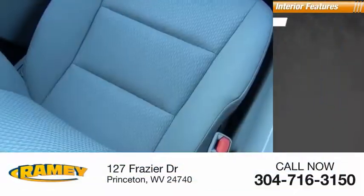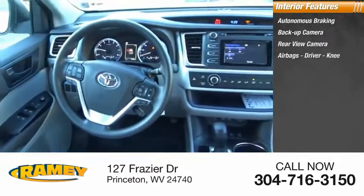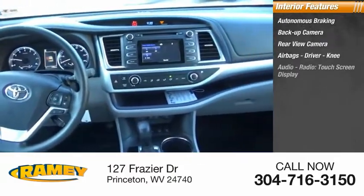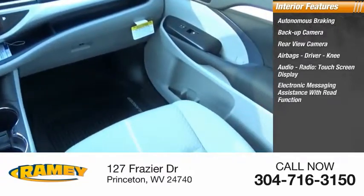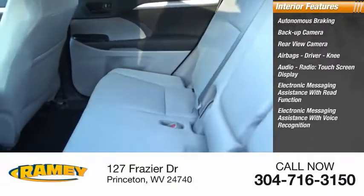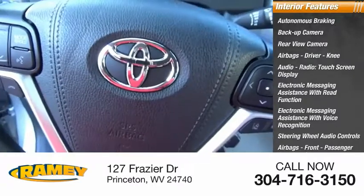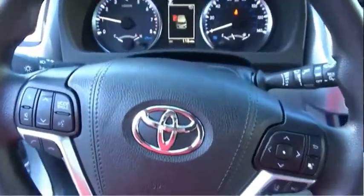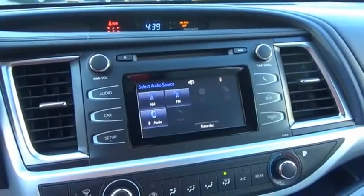Inside you'll find autonomous braking, backup camera, rear view camera, airbags — driver and knee — audio radio, touchscreen display, electronic messaging assistance with read function, electronic messaging assistance with voice recognition, steering wheel audio controls, front passenger seat cushion airbags, and security system. Take this vehicle for a spin and see why so many shoppers are now proud owners.